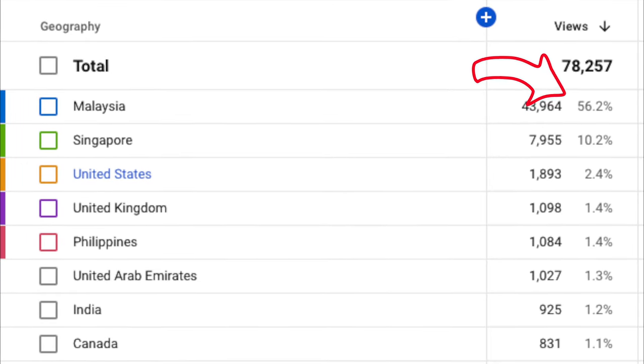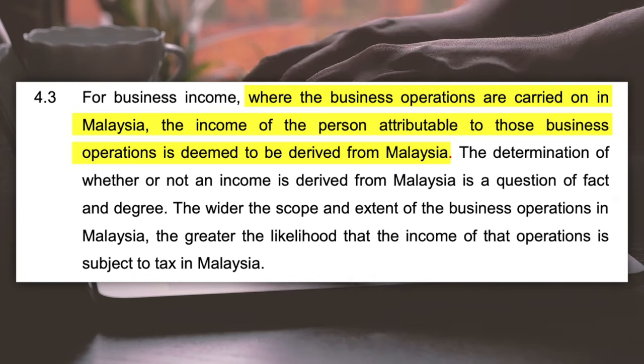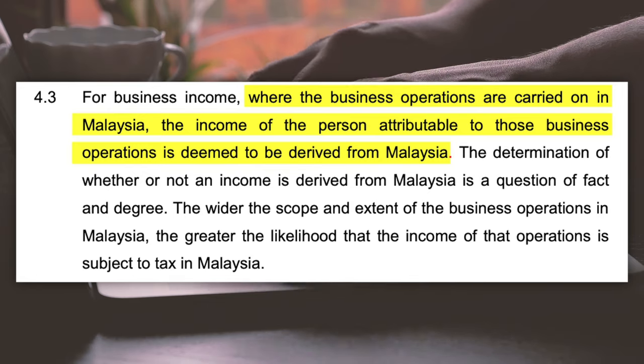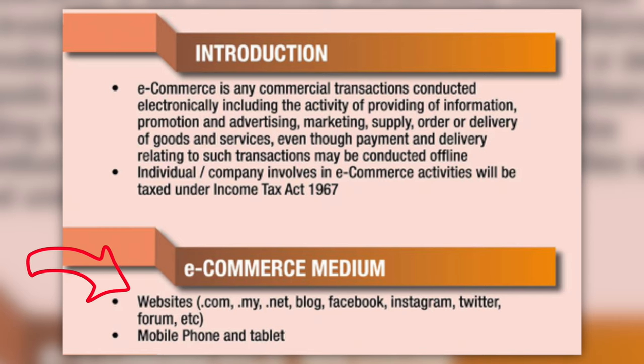My Malaysian audience base is roughly 56 percent only, and some of the affiliate rewards are even paid by foreign companies who don't even have a legal entity in Malaysia — I still need to pay income tax to the Malaysian government, because my business operation is in Malaysia since I'm filming all of these videos here. This also applies if you are blogging, selling stuff on Shopee, Instagram, or Facebook, or providing freelance services to foreigners — most of them are considered taxable income.